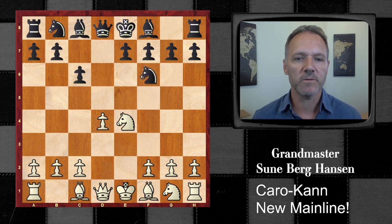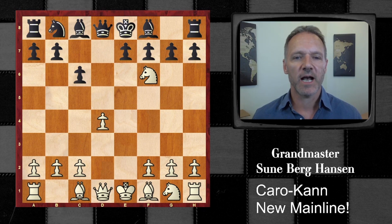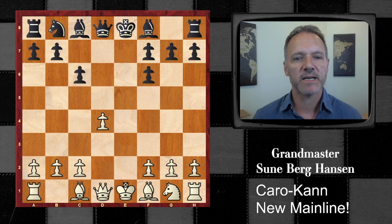This used to be the old Larsen variation, and here he would take with the G-pawn. Very double-edged, and I think probably not completely sound. But recently, everybody's playing this move.